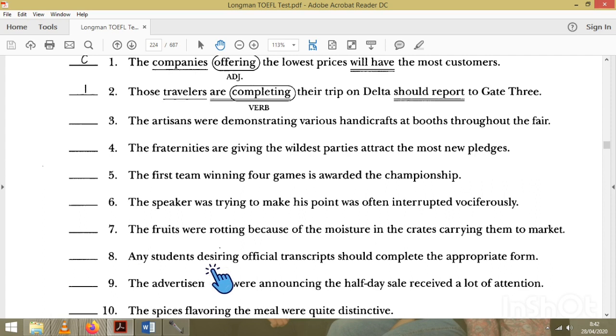Number eight: 'Any student desiring' — 'desiring' is an adjective modifying the subject. The verb is 'should complete,' so the sentence is correct. Number nine: 'The advertisements were announced' — there is already a verb, and 'received' is another verb, making it wrong. We need to remove the extra verb so that 'announcing' becomes an adjective.